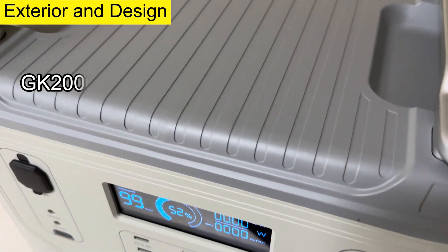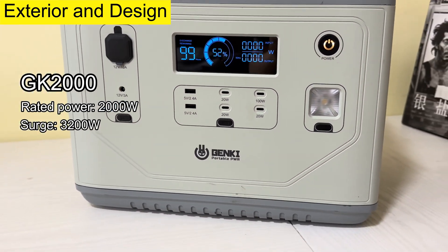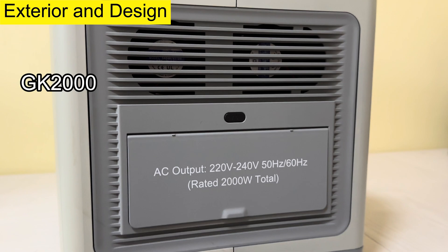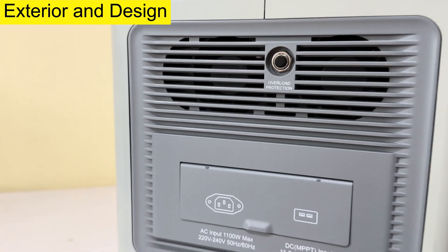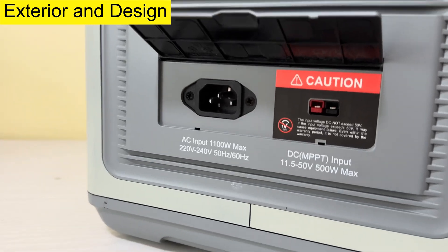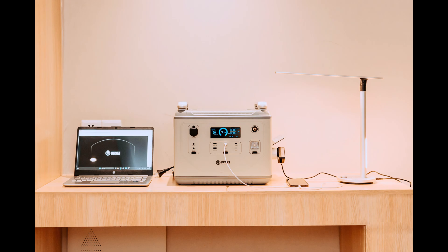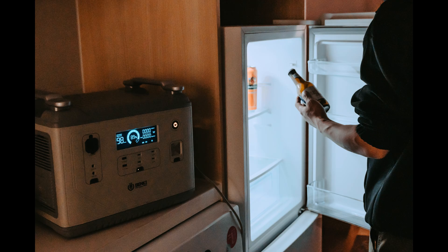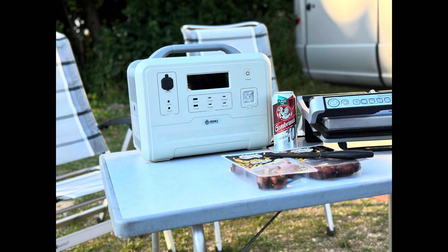The rated power is 2000W and can surge to 3200W, and its capacity is 1997Wh. You can charge devices like smartphones, laptops and tablets, small appliances like lamps, fans and radios, and high power devices such as hair dryers or electric grills.